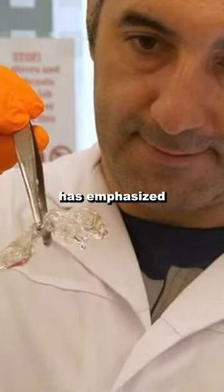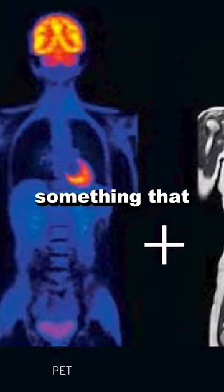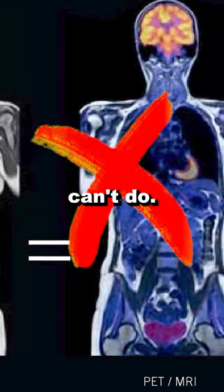The main researcher, Professor Alia Troek, has emphasized that his team's technique can review tumors at a single cell level, something that traditional MRI and PET scans absolutely can't do.